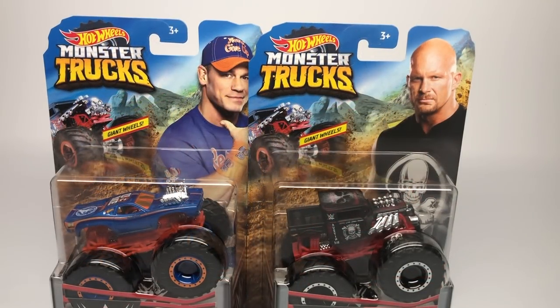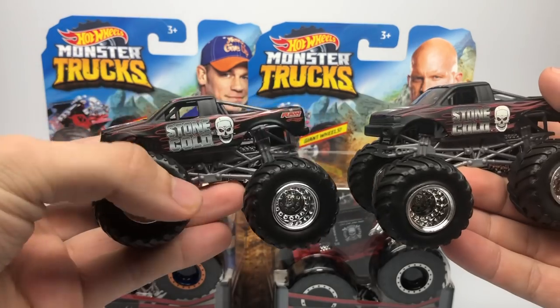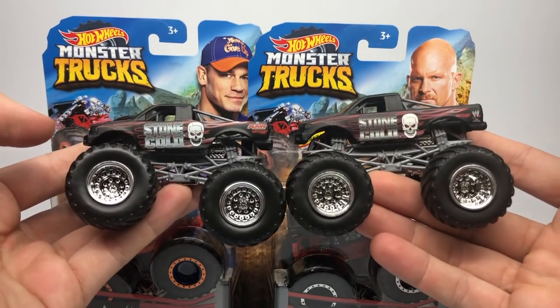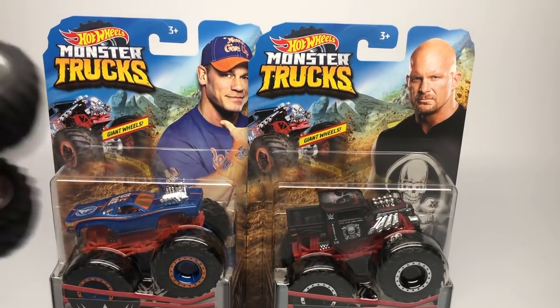We have seen these trucks before in the past. In Hot Wheels Monster Jam, we saw the Stone Cold in two variations — in my left hand the US version and in my right hand the European version. We saw those two during the time of Hot Wheels Monster Jam in 2007, and then of course the same goes for John Cena.